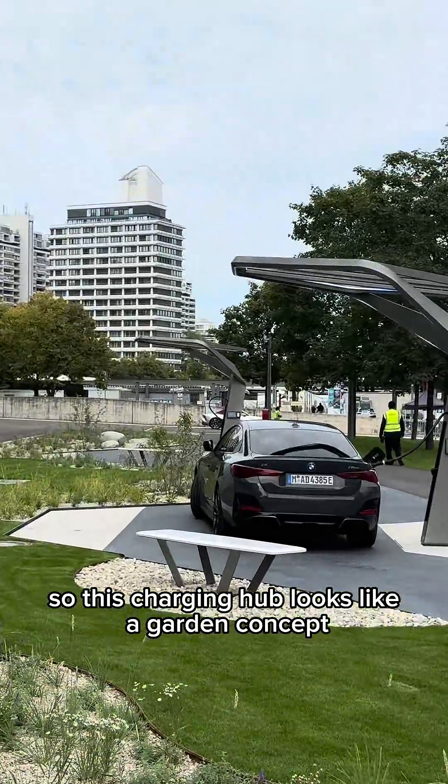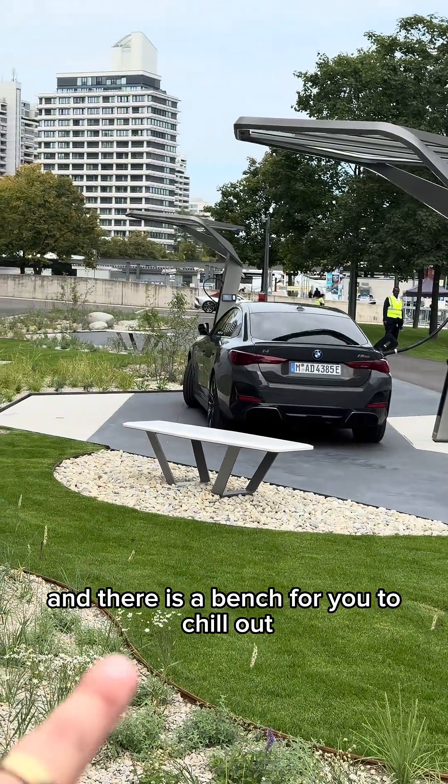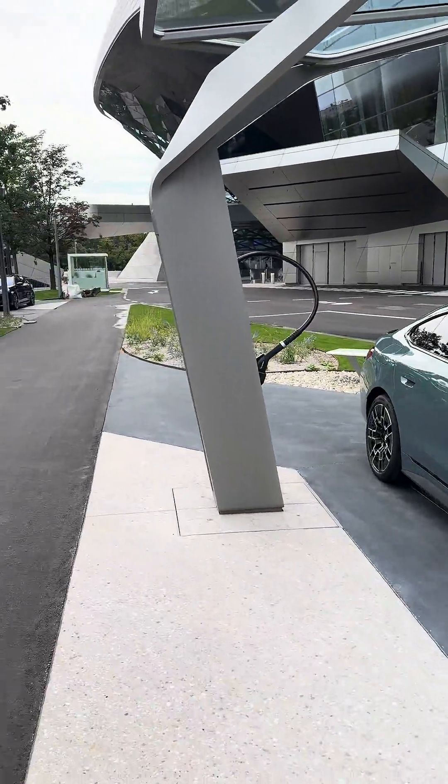This charging hub follows a garden concept — there's a covered roof over the chargers and a bench for you to relax, and each charging bay has its own individual slot. Pretty interesting concept.